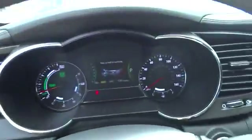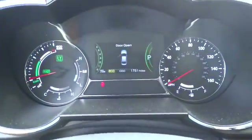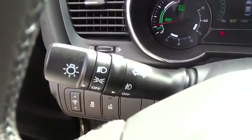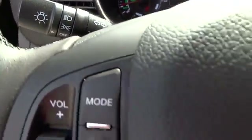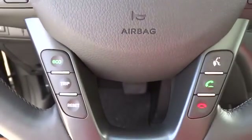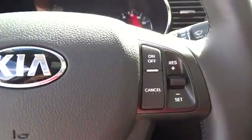Four-wheel disc brakes, auto-dimming rear view mirror, PPO, keyless start, floor mats, aluminum wheels, premium sound system, climate control, rear defrost, FWD, universal garage door opener, AM-FM stereo radio.